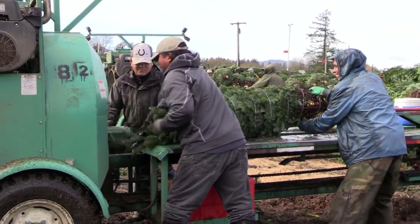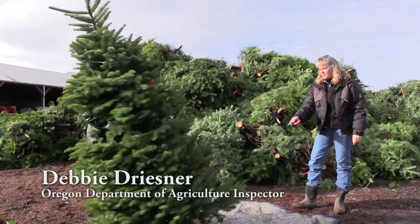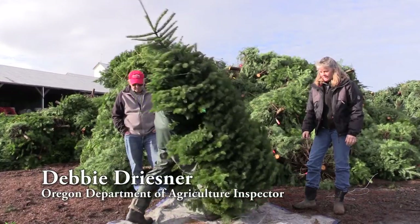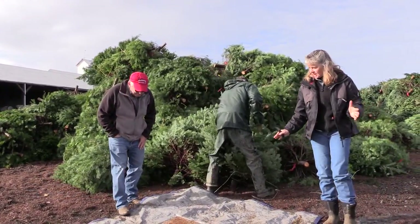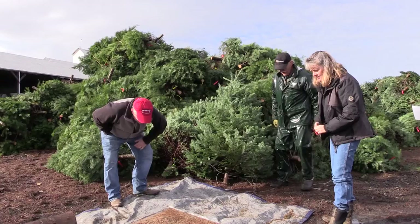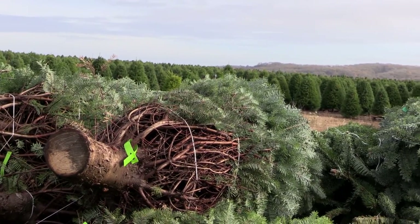Those are the ones that I actually inspect. Gary will pound the tree three times, and what that does is hopefully dislodge any critters that might be hiding in there. And there's not a whole lot crawling around — that's what we like.